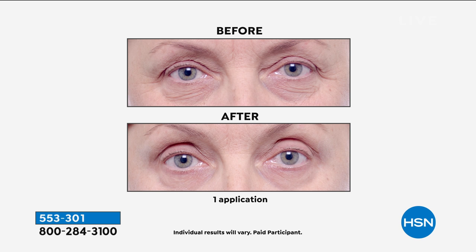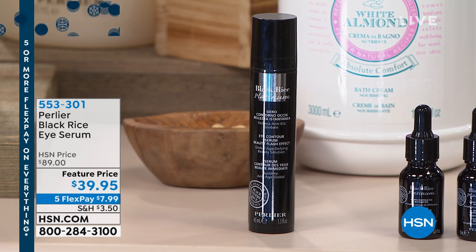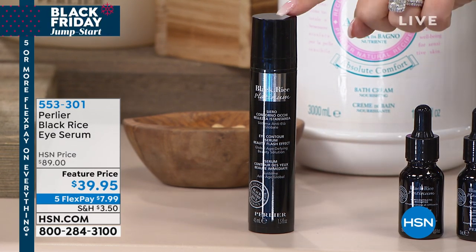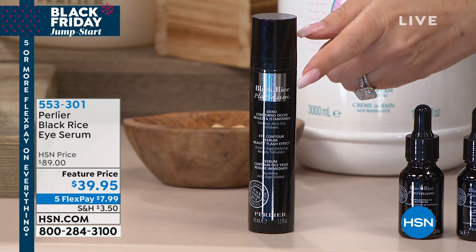Look at the before and afters — so delicate for the eye area, perfect for sensitive skin, with anti-aging properties and the magic of black rice. This has been a customer pick for years, and this is the biggest size I've ever presented or seen. I can see why you're all going crazy for it.